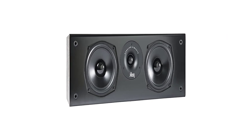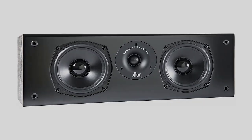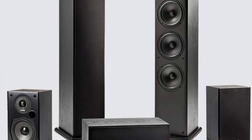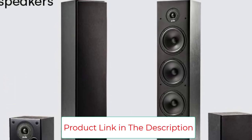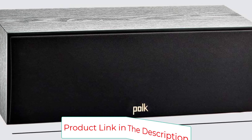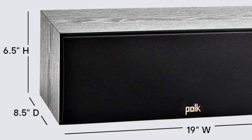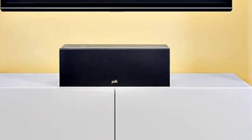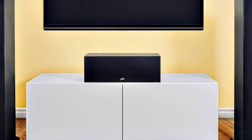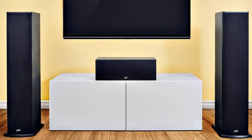Polk speakers are compatible with most home theater AV receivers, giving you many setup arrangement options — single or multi-room — with 2.0, 2.1, 3.1, 5.1, 7.1, or 9.1 configurations. With these value-priced speakers you can now enjoy premium acoustics, high-quality construction, easy setup, and a spectacular theater experience right at home.